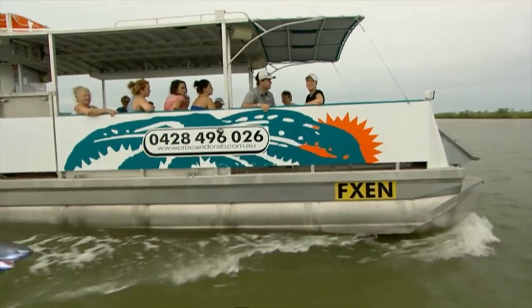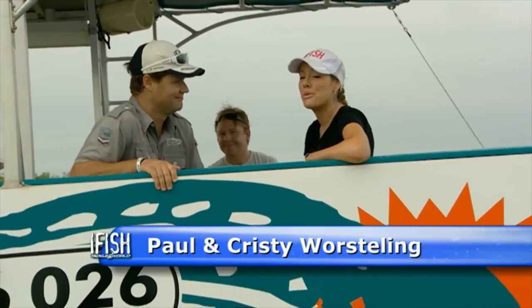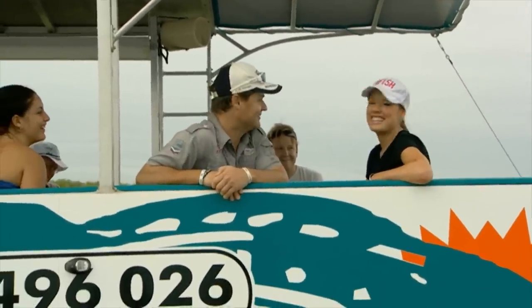Welcome to beautiful Karamba. We've come out with Mark and Julianne on Croc and Crab Tours and Paul is fairly excited at what we might get. Fairly excited? I haven't been this excited since, well, last time I ate a mud crab and that was pretty good. Let's go.